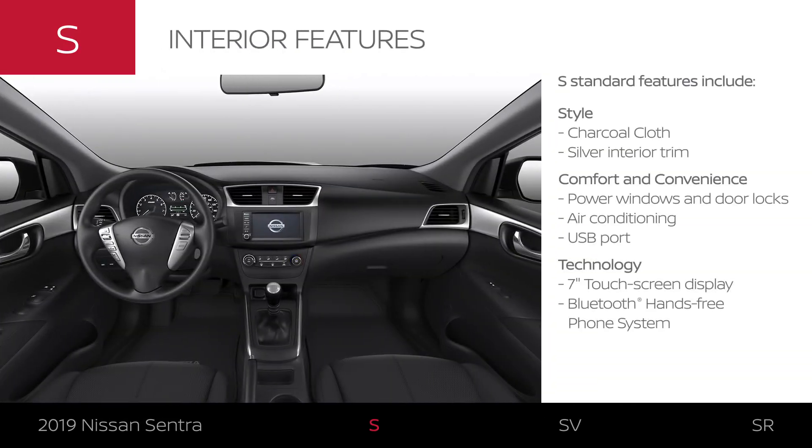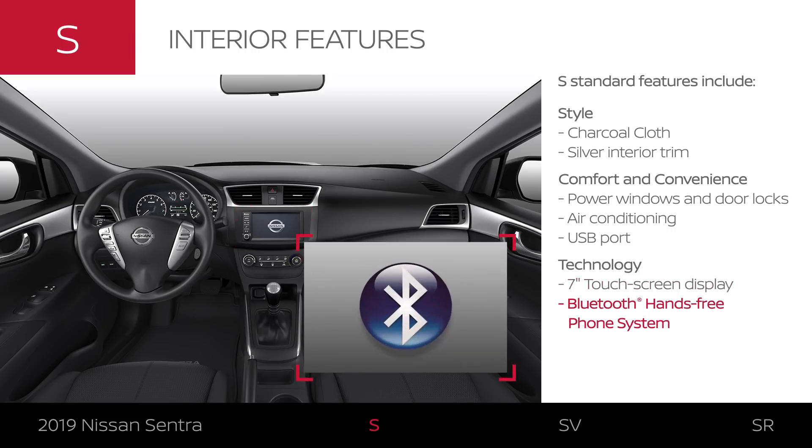The Sentra S interior has all the basics. The seats come in dark charcoal cloth with a silver interior trim. You get all the essential conveniences like AC to keep you cool and a USB port to charge up on the go. Sentra S can connect with modern tech and keep your music pumping.